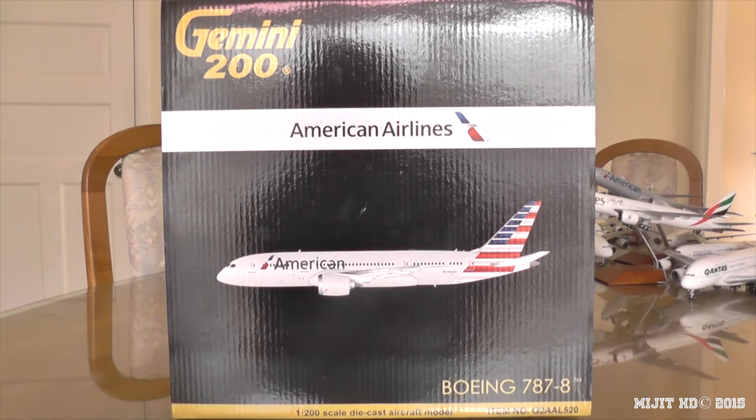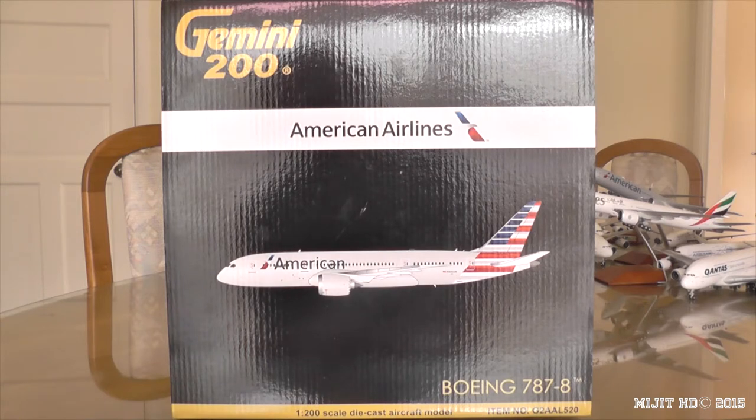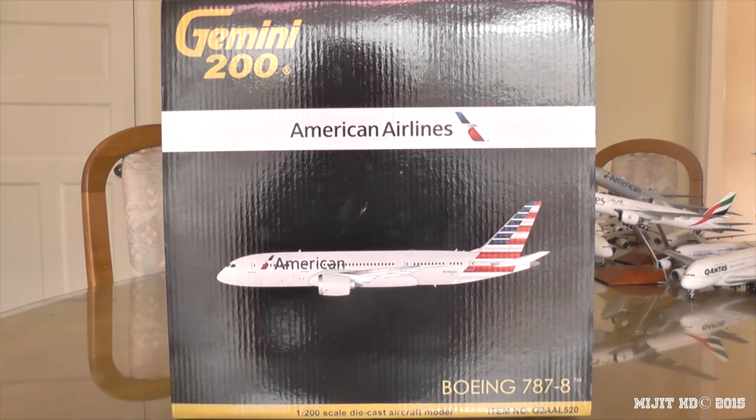This is my third 787 model and my third American Airlines model. American Airlines' operations base is in Fort Worth, Texas, with their main hub being Dallas-Fort Worth. Secondary hubs include Charlotte Douglas International, JFK International, Los Angeles International, Miami International, Chicago O'Hare International, Philadelphia International, Phoenix Sky Harbor International, and Ronald Reagan Washington National Airport, which they took over from US Airways. Their focus city is LaGuardia Airport.